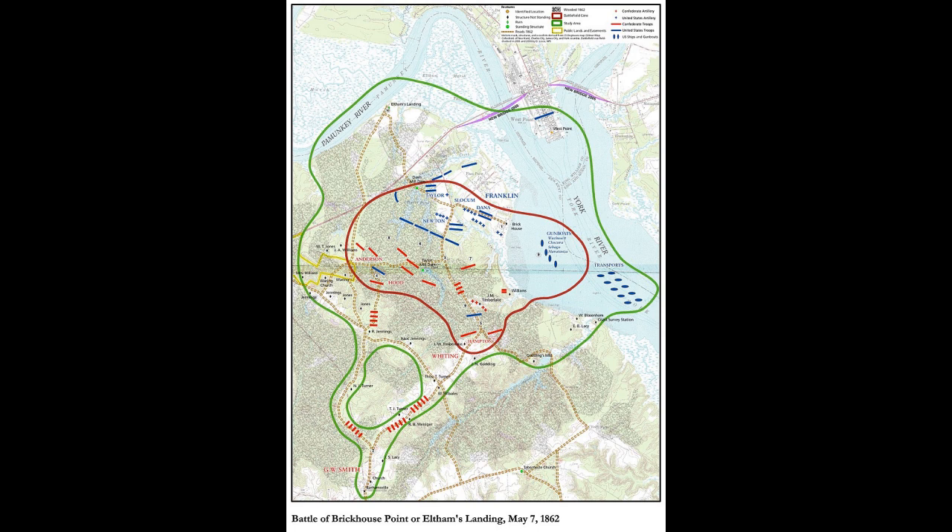Union troops moved back into the woods after the Confederates left but made no further attempt to advance. The Battle of Eltham's Landing was little more than a heavy skirmish — 194 Union casualties and 48 Confederate. Franklin told McClellan, 'I congratulate myself that we had maintained our position.' Although the action was tactically inconclusive, Franklin missed an opportunity to intercept the Confederate retreat from Williamsburg, allowing it to pass unmolested. Johnston was pleased, considering the success his men had in executing the order to 'feel the enemy gently and fall back.'